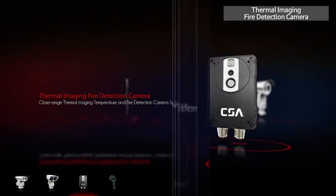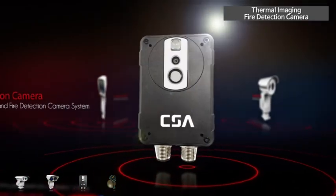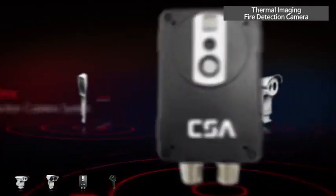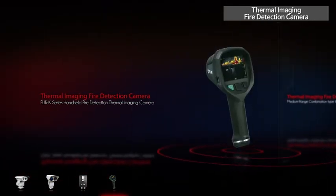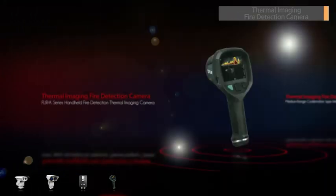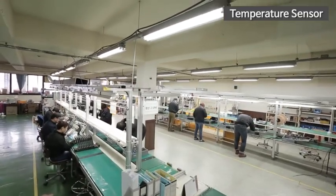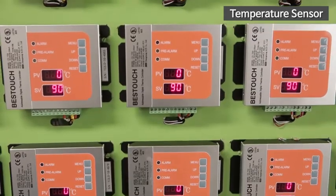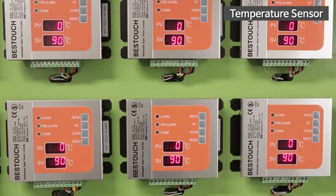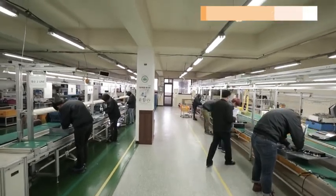This thermal imaging camera not only produces images of radiation given off from all objects in real-time, but also automatically detects overheated parts and sends an alarm signal when their temperatures exceed the desired level. At the same time, it provides clear CCD images, so you can manage them very conveniently. Install these products in places that require accurate temperature control and detection, such as IT-related devices, semiconductor equipment, and turbines in power plants.